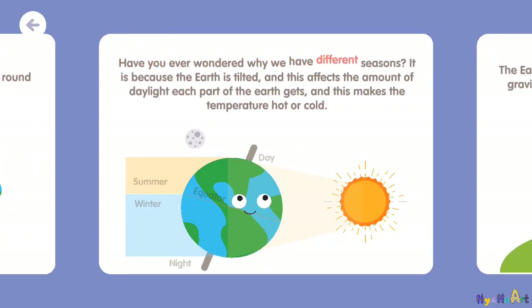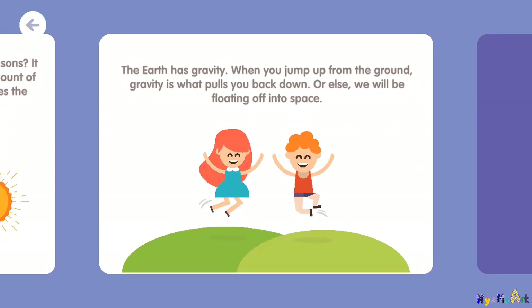Have you ever wondered why we have different seasons? It is because the Earth is tilted, and this affects the amount of daylight each part of the Earth gets, and this makes the temperature hot or cold. The Earth has gravity — when you jump up from the ground, gravity is what pulls you back down, or else we would be floating off into space.